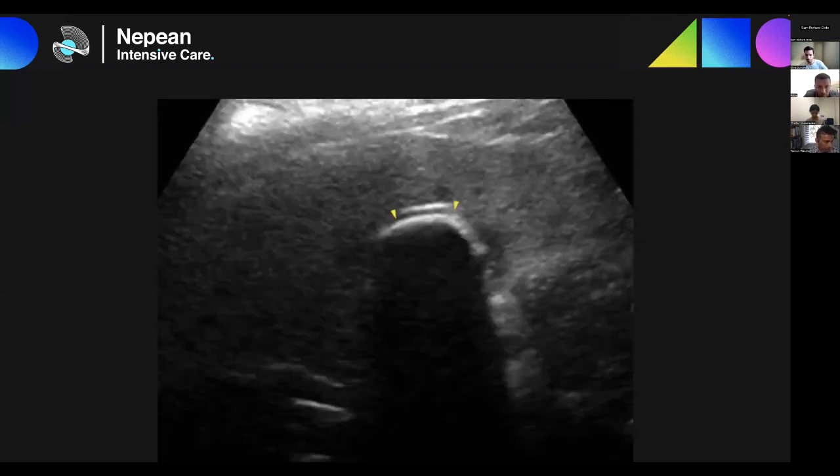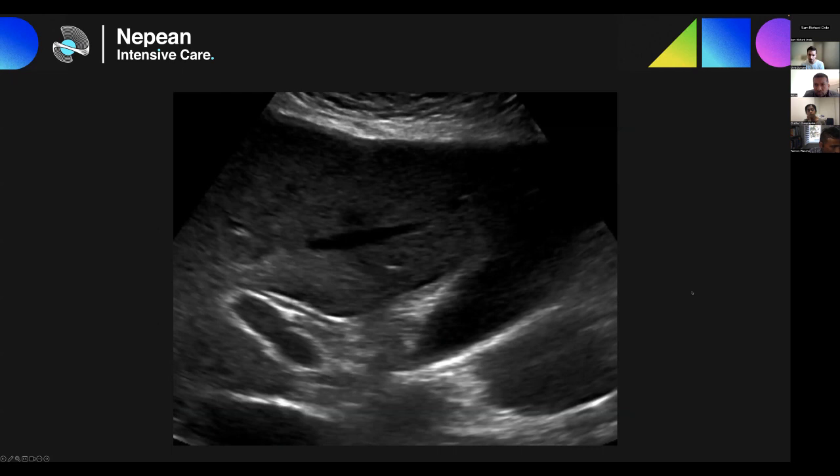Chris shows a trickier variant — the wall echo shadow sign — where you have a very large gallstone. You see the gallbladder wall, then a hypoechoic stripe, then the gallstone with acoustic shadow deep to it. You often don't get the classic clear gallbladder view but there is definitely artifact and stone present.